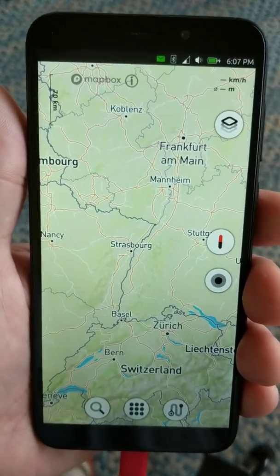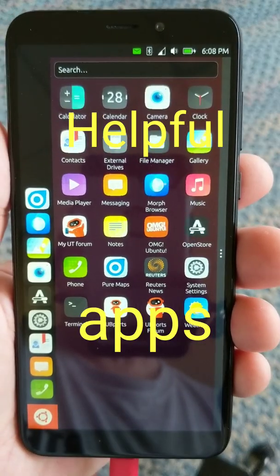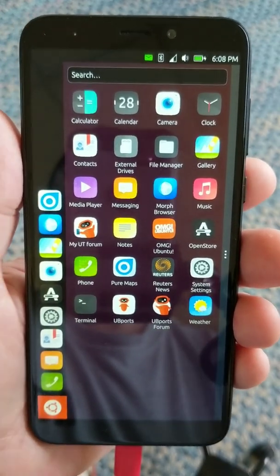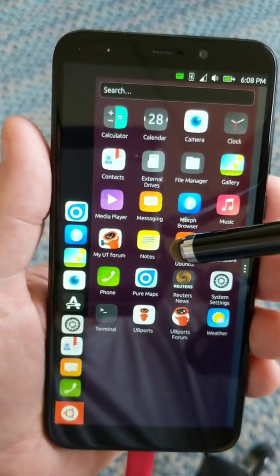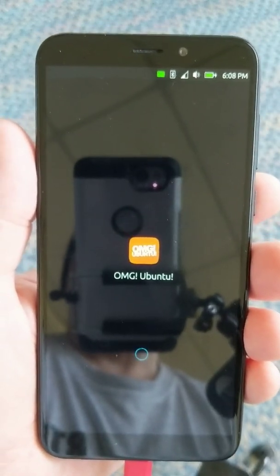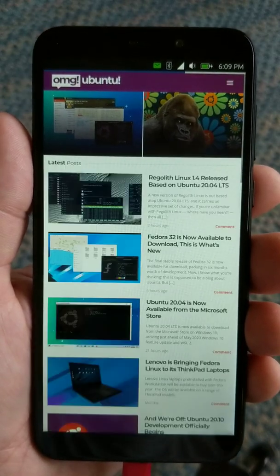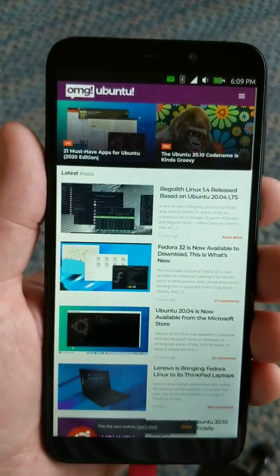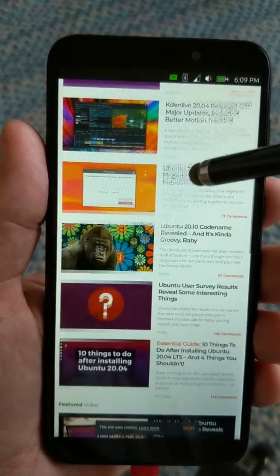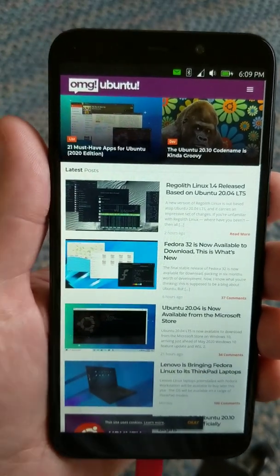Yeah, it looks a little sluggish but I'm sure they're gonna tighten it up. A couple of good Ubuntu apps to put on when you first get it — definitely 'Oh My Ubuntu', which is just your information page. It's a nice layout, no drag at all, nice and smooth. You've got all your phone and Ubuntu information going along with it.